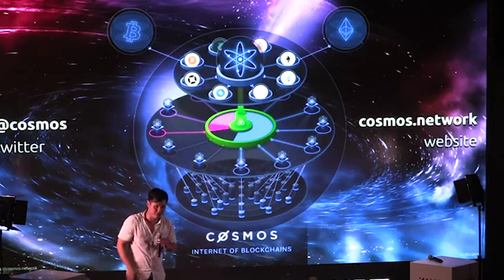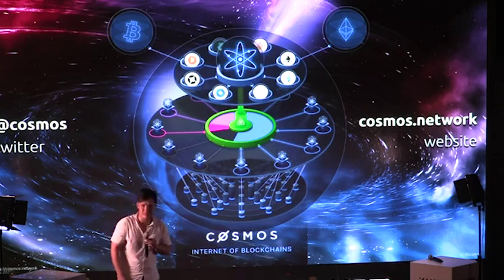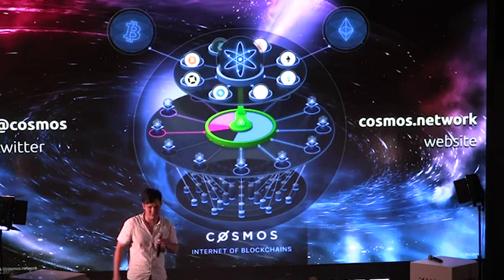So that's going to happen. And once that's done, we're going to, hopefully, connect directly to Ethereum. So that's connecting to Ethereum mainnet and pegging ERC-20 tokens.